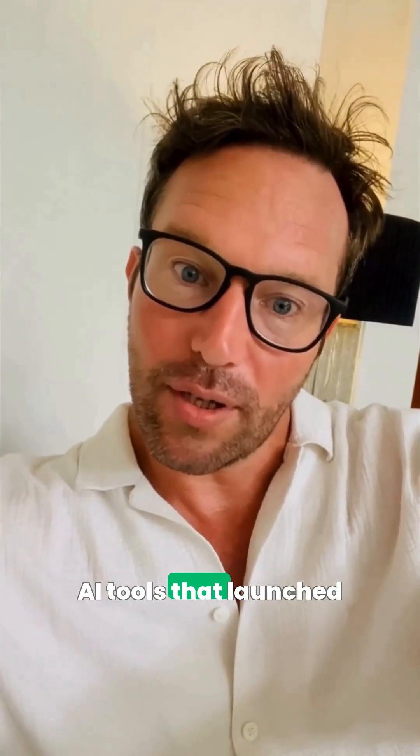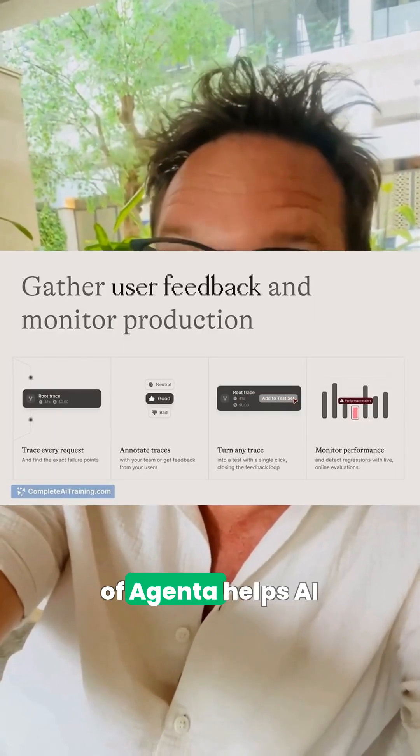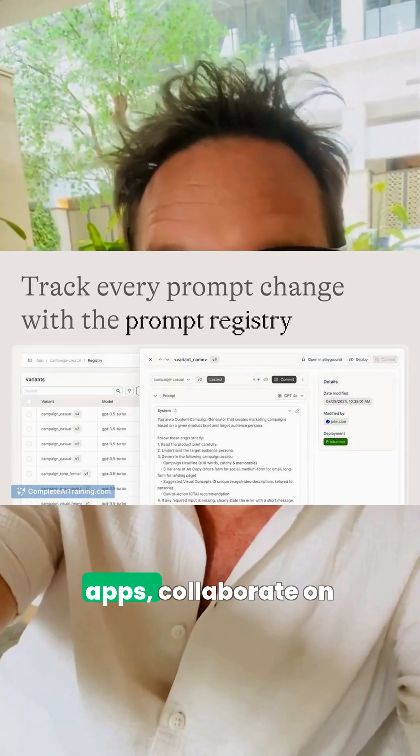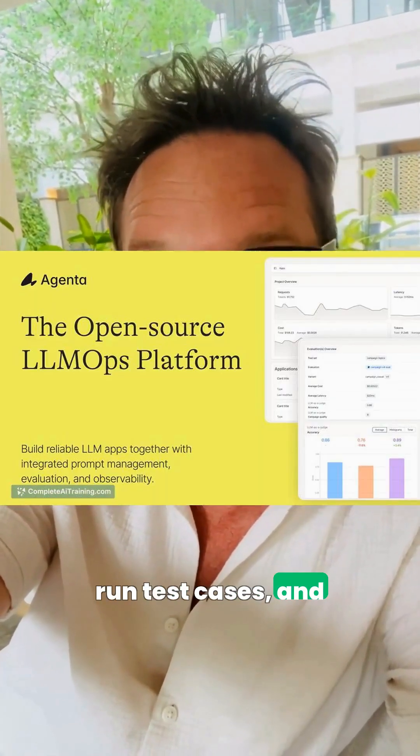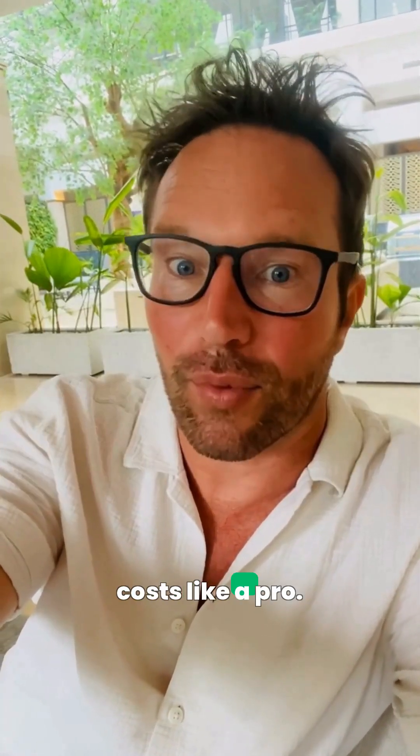Here are five exciting AI tools that launched on the 29th of November. First, Agenda helps AI teams ship reliable apps, collaborate on prompts, roll out changes without code, run test cases, and keep an eye on errors, feedback, and costs like a pro.